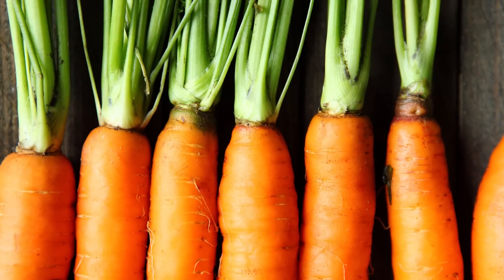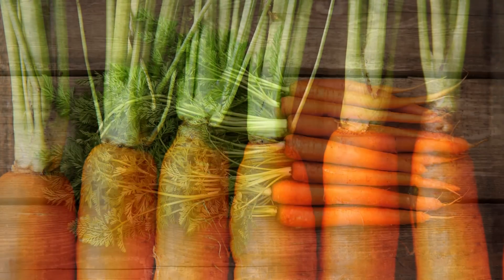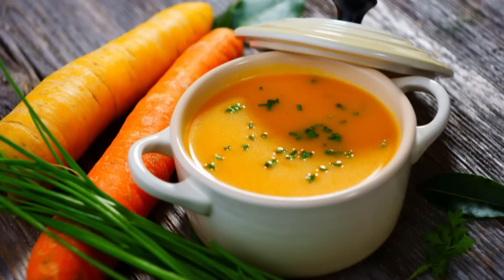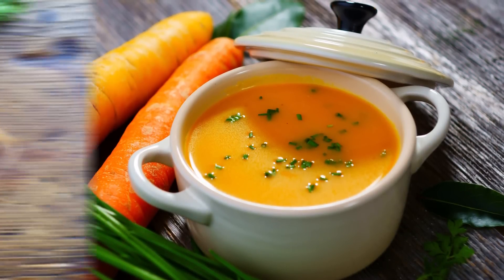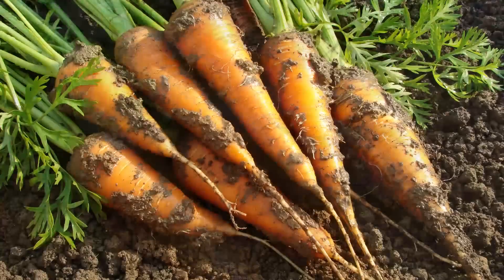Before you go carrot crazy, keep in mind that vitamin A is a fat-soluble vitamin, so you don't want to eat too much of it. You definitely don't need to have it every day, although you'd have to eat a lot of carrots to overdose on vitamin A. On top of that, carrots do have a fair bit of natural sugar, so if you're throwing them into every stir-fry you make, you might want to shake things up with different vegetables.